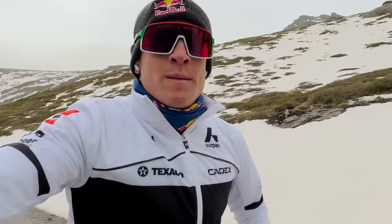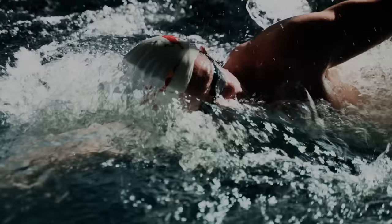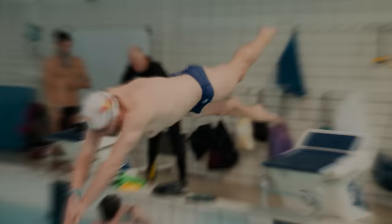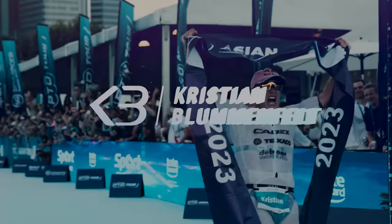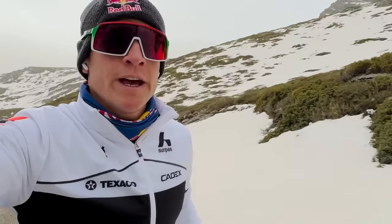Hey guys, another vlog, and back again now in Sierra Nevada. It's day one, I just arrived today.